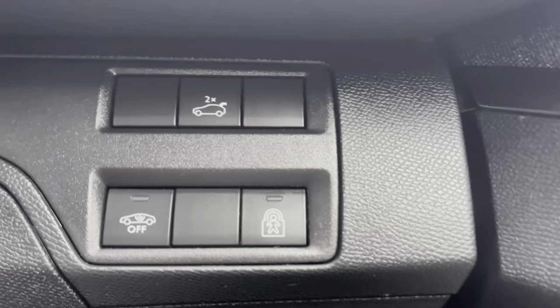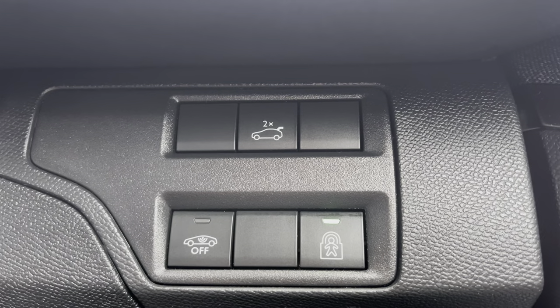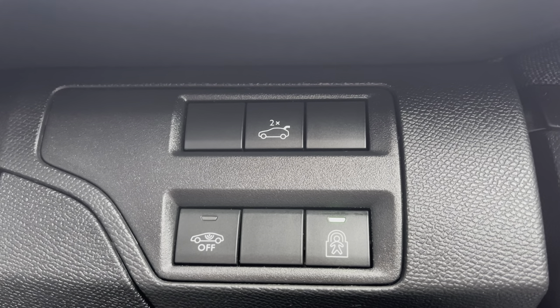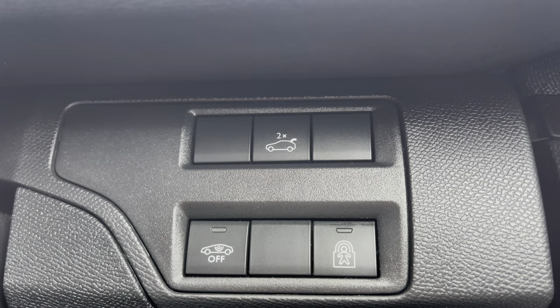Moving just behind the steering wheel to the right you will see the ability to activate the child lock. This will be ideal if you are carrying young passengers on board as it will allow you to lock the rear interior doors of the car meaning you cannot get out from the inside. You can also turn your central alarm system off and open your electric tailgate from this point as well.